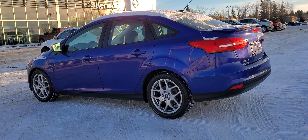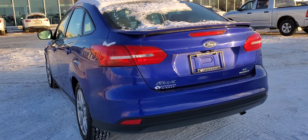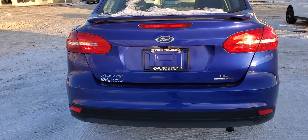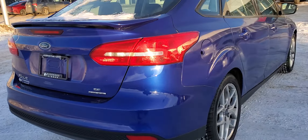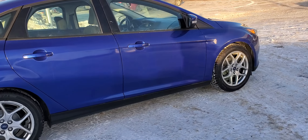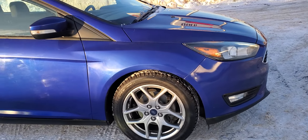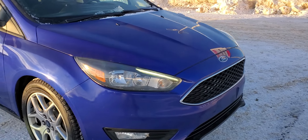Hey, it's Peter over at Shearwood Nissan. Here we have a 2015 Ford Focus SE FlexFuel, 88,000 kilometers. The body is in fantastic shape. Here's a quick look around — I'll show you inside.